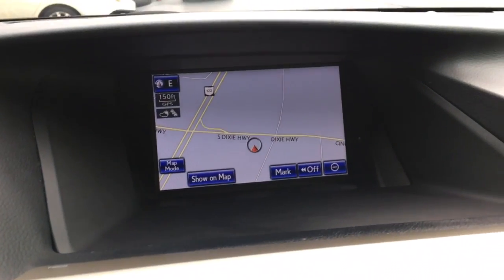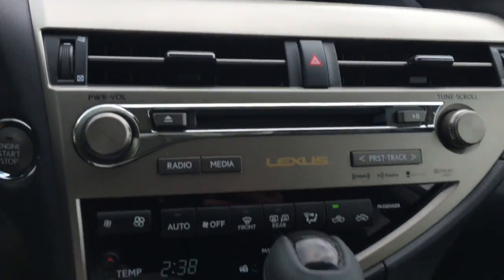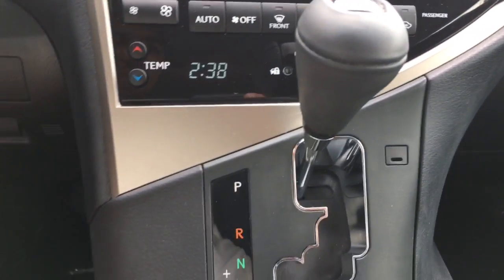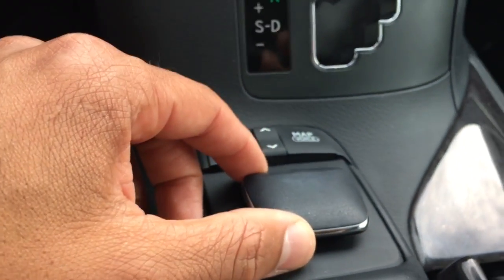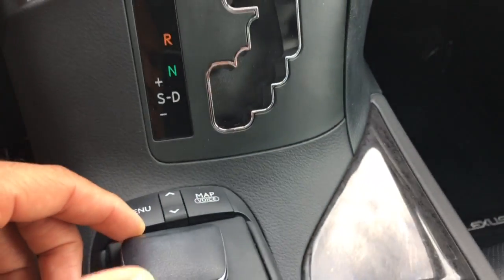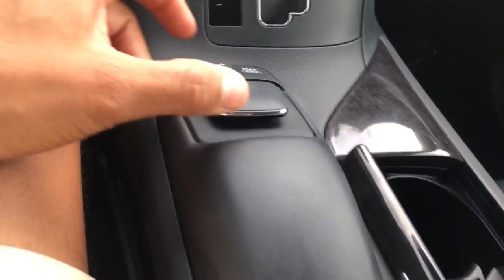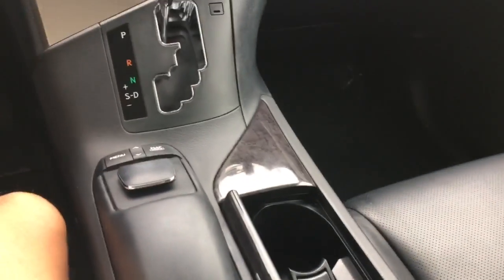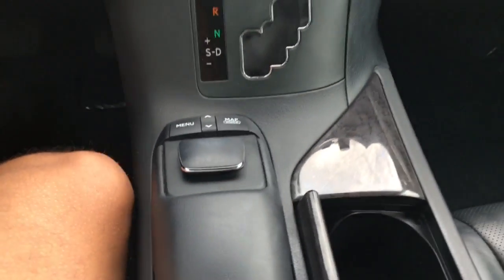Again, only 17,000 original miles. Navigation along with your backup camera. You've got AM/FM stereo CD player. And there's a little knob here — it's like a mouse — you can see it move around as I move it. Satellite radio capabilities, auxiliary input and USB, along with your 12-volt power adapter.